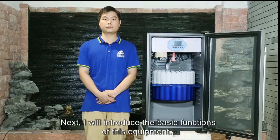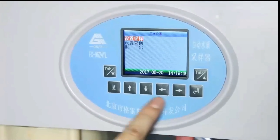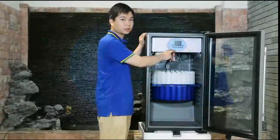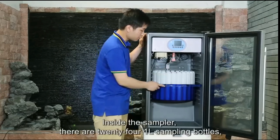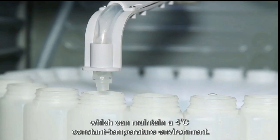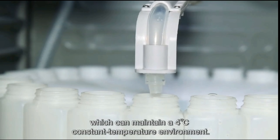Next, I will introduce the basic functions of this equipment. The display screen operates with an ARM control system. Inside the sampler, there are 24 one-liter sampling bottles, which can maintain a 4 degrees Celsius constant temperature environment.